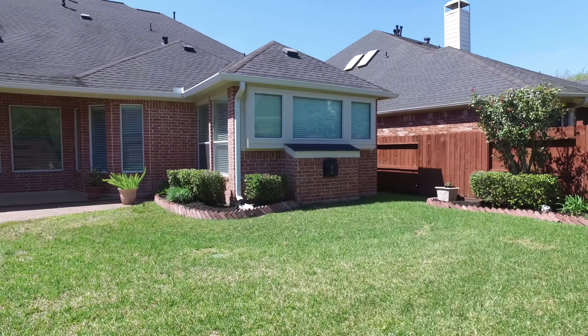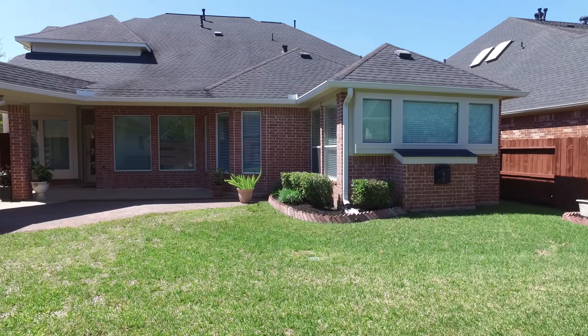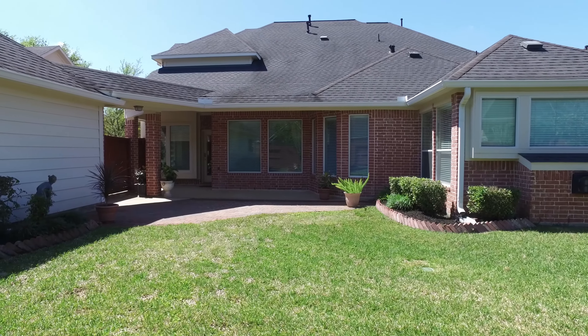Thank you for taking the tour. If you'd like to see this home in person, please contact the listing agent.